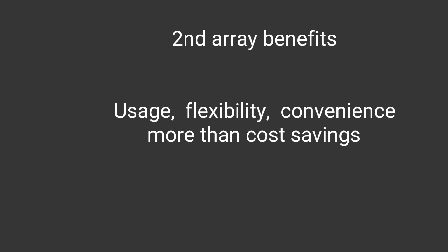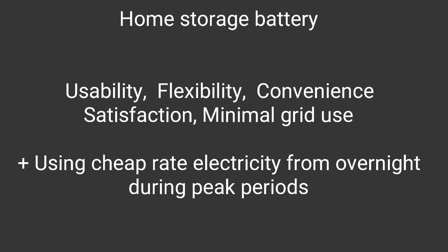The home storage battery benefits seem similar to the second array - it's much more about usability, flexibility and convenience than cost saving. You get a lot more satisfaction from using less grid energy. With the home storage battery, especially in winter, you can use cheap-rate electricity overnight and use that during peak periods during the day. There are added cost savings too, but I think the battery is more about usability and convenience.